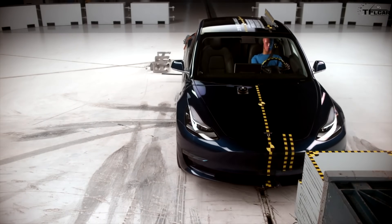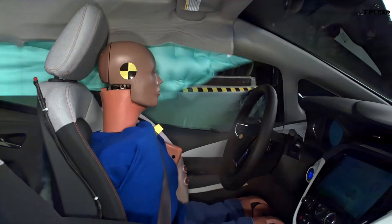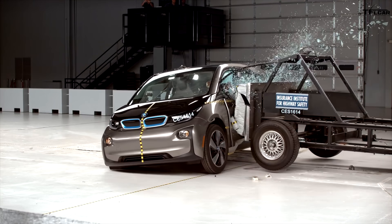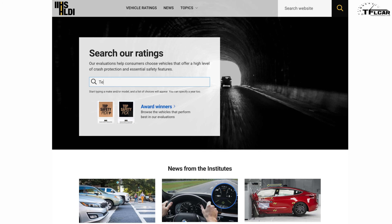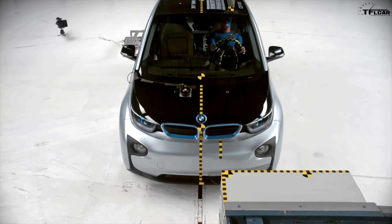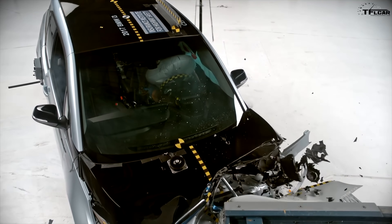Electric vehicle sales are growing, and as automakers launch new models, we're just at the tip of the iceberg. With these new models becoming more popular, more consumers are asking questions about safety. The Insurance Institute for Highway Safety, or IIHS, publishes safety ratings for all vehicle types including EVs. In this video, we will show you the current five safest electric cars according to the IIHS ratings.